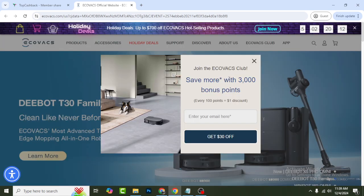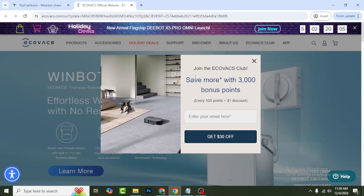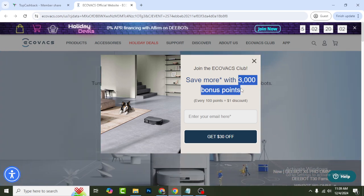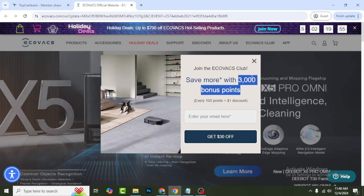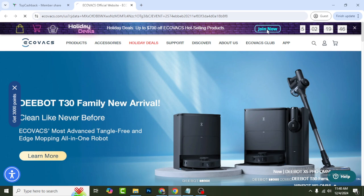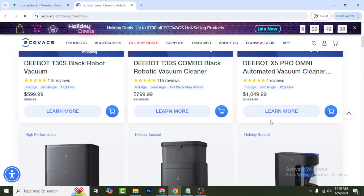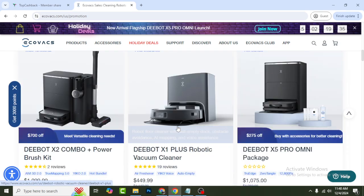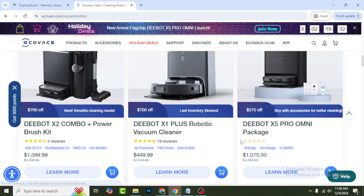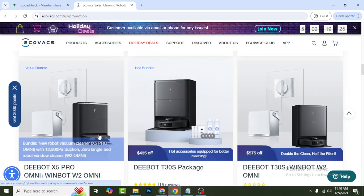You can see the website drop-down option — they are giving you holiday deals, 70% off. You can check out they also show you a pop-up: save more with 3,000 bonus points. If you sign up and enter your email, you will get 30% discount immediately. Website top option — holiday deal, 70% off Ecovacs hot-selling products. Click Join Now and you can see all of these top-rated products you can buy at discount price. On every single product you can see $275 off, $70 off, $70 off.